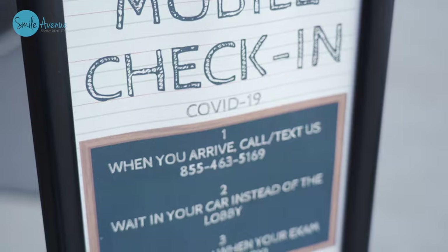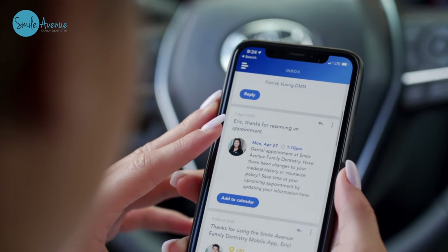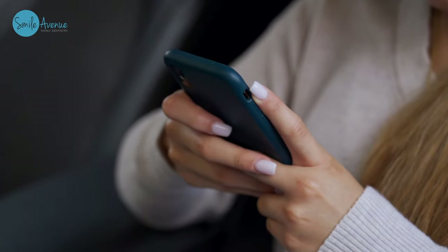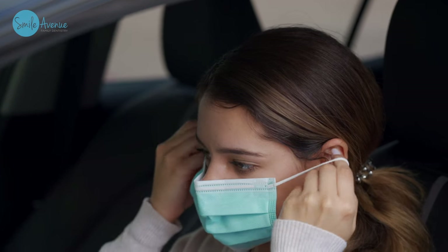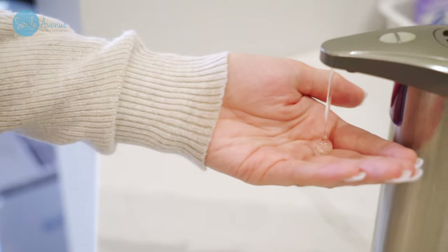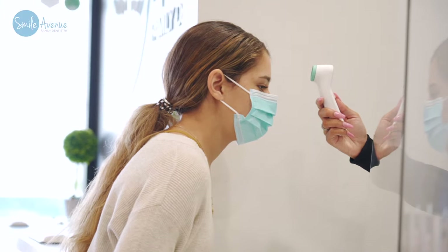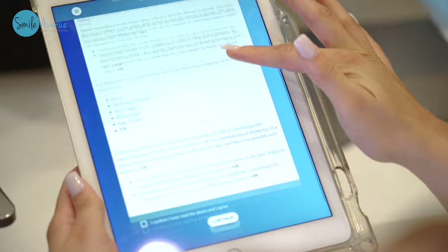When you schedule your appointment, we'll review our protocols with you and ask you some screening questions. When you arrive for your appointment, you can check in with your mobile device and wait in the comfort of your car. When your room is ready, we'll notify you. When you enter the office, please wear a mask. We'll provide you with hand sanitizer, take your temperature with a non-contact thermometer, and ask you the same screening questions as when scheduling your appointment.